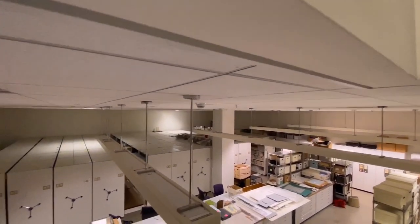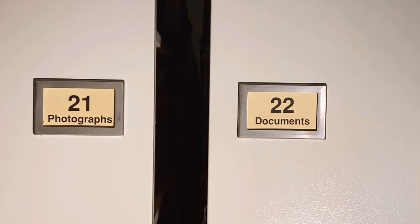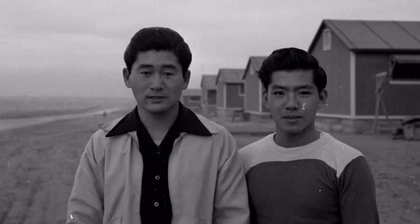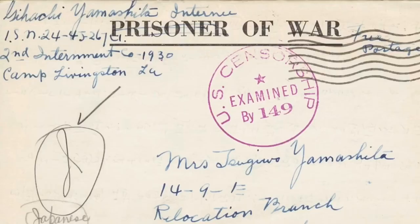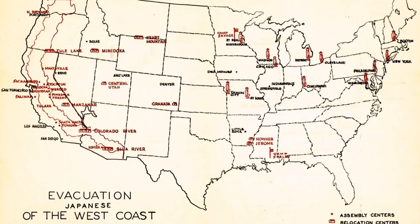Nearly the entire first floor of JANM's collection storage is dedicated to two-dimensional artifacts donated to the museum. This includes letters and diaries, photos, family records, and many other unique documents. Each record helps to deepen our understanding of the Japanese American experience.